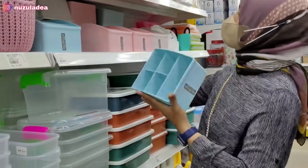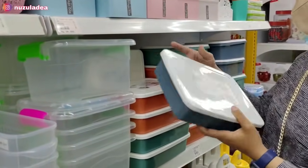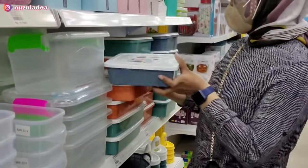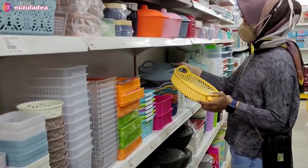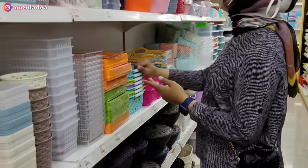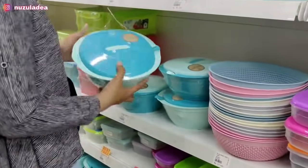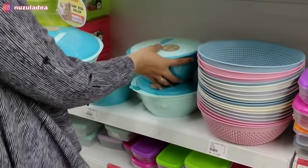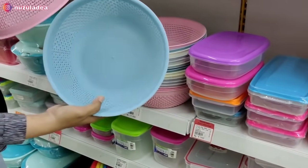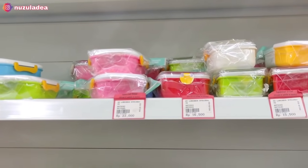Di sini tempatnya storage-storage yang super lucu, bisa untuk tempat alat tulis. Di bawah juga ada storage box warna-warni: biru, hijau, orange, dan banyak ukurannya. Ada nampan bulat yang super lucu, dan berbagai storage lainnya, dari yang kecil sampai yang besar. Di sini juga ada wadah saji atau tempat sayur warna biru dengan sendoknya, dan baskom keranjang yang bisa untuk tempat buah.